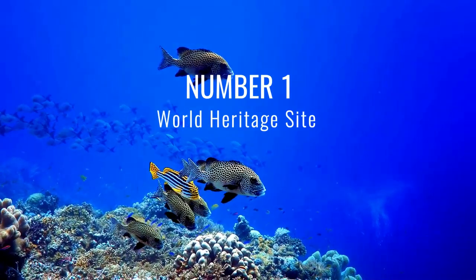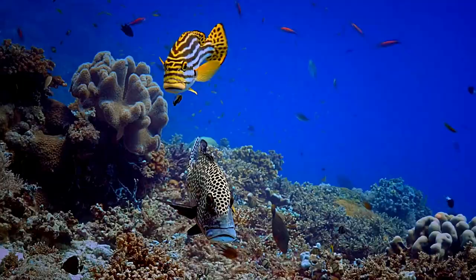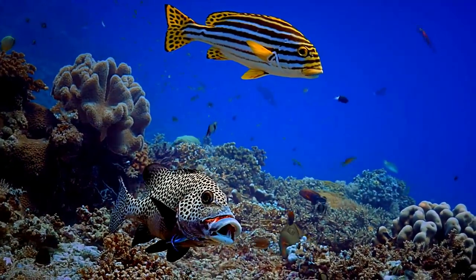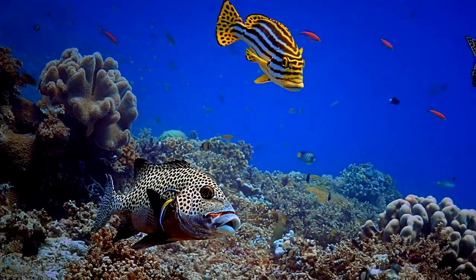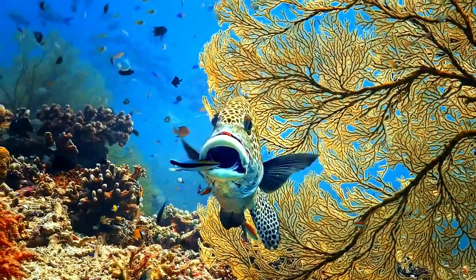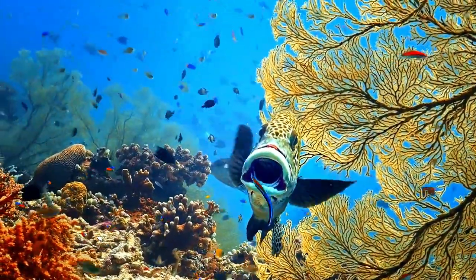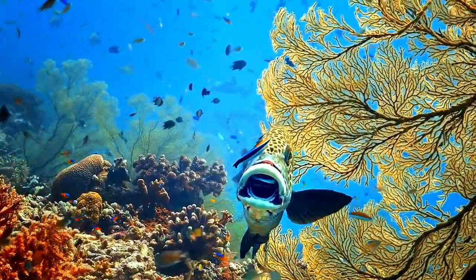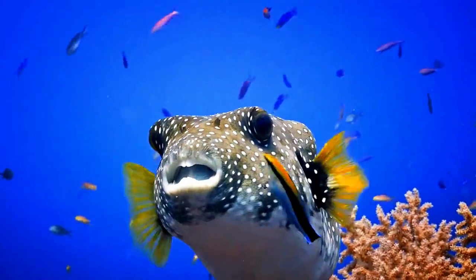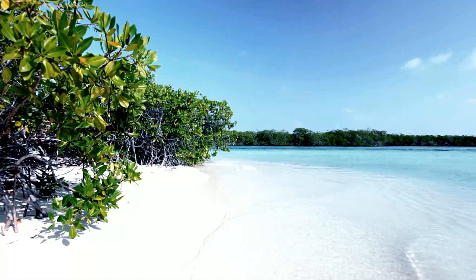Number 1: It is a Natural World Heritage Site. The Tabataha Reef was inscribed on the World Heritage List in 1993. The reef site is one of the best examples of healthy coral reef communities. It is home to a spectacular abundance and diversity of marine life such as endangered species of corals, seagrass beds, mangroves, and beaches.